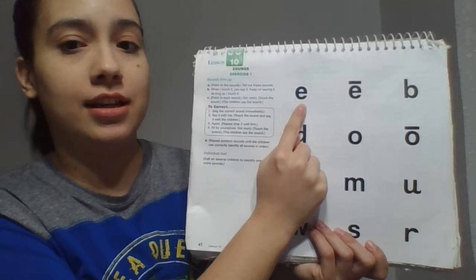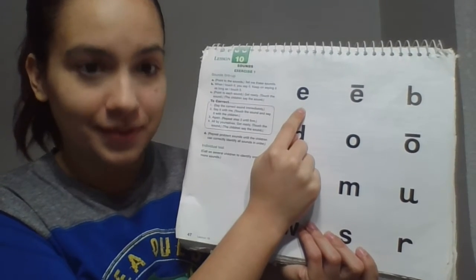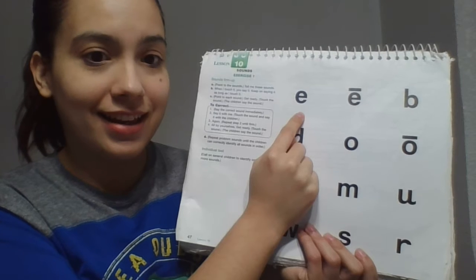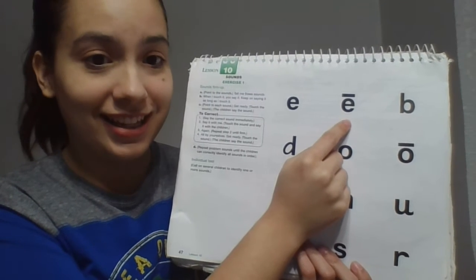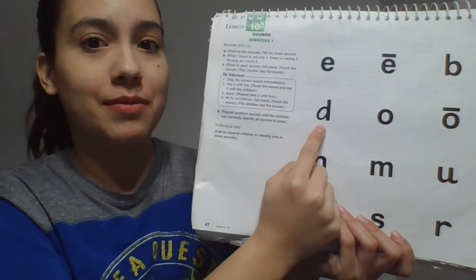Tell me these sounds. When I touch it, you say it. Keep on saying it as long as I touch it. Get ready. Yes, eh. Get ready. Yes, ee. This is a quick sound. Get ready. Yes, b. This is a quick sound. Get ready. Yes, d.